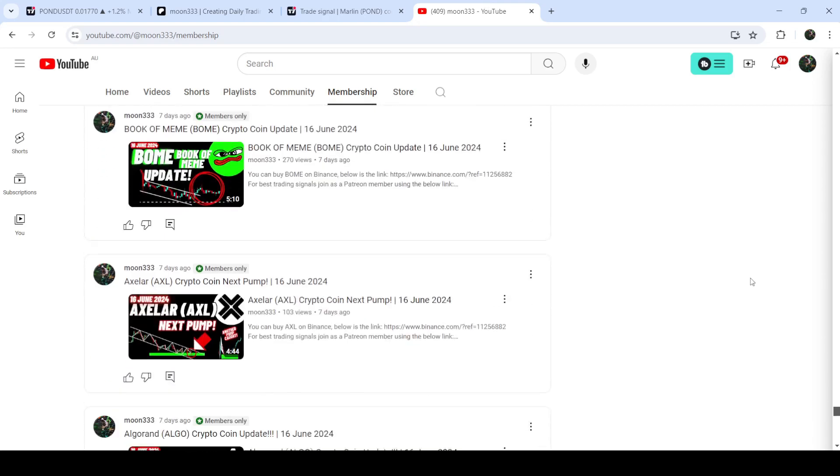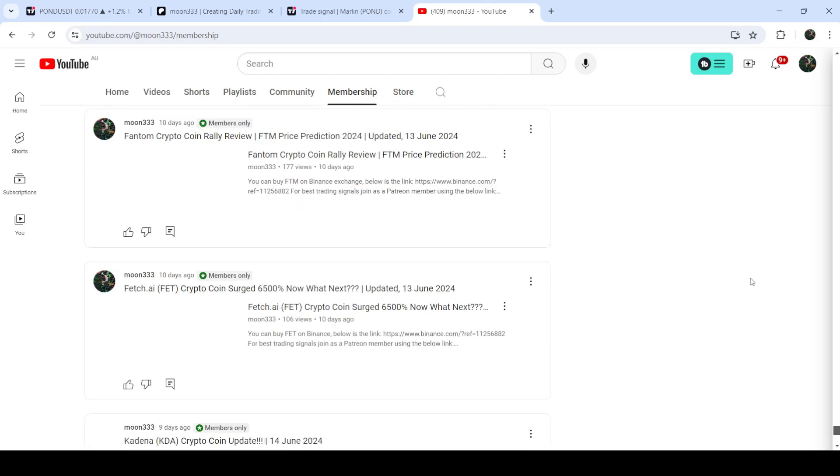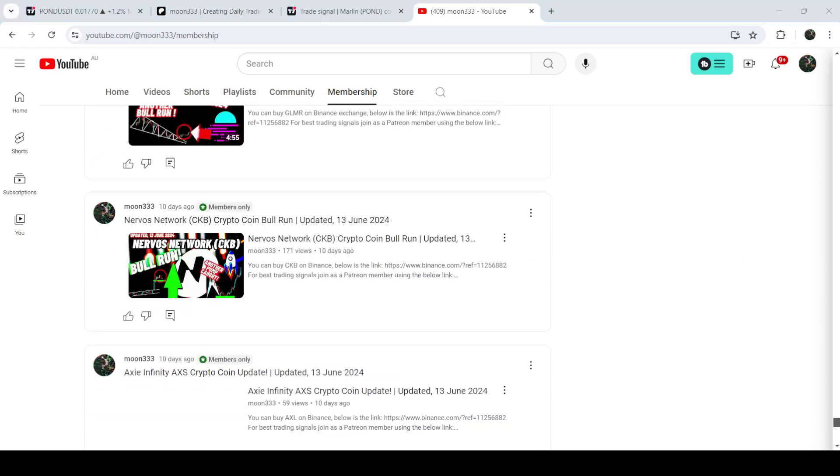So this was the update so far. I hope you liked the analysis — do hit the like button and subscribe to the channel as well. For more trading signals you can join me and support me as a YouTube member or as a Patreon member, because there I'm sharing different trading signals for you. You can find the link in the video's description. Take care, goodbye.